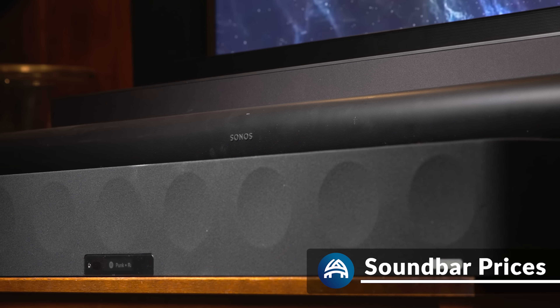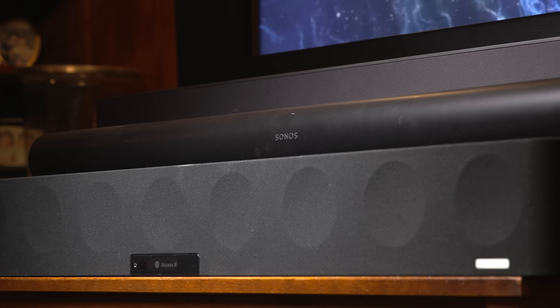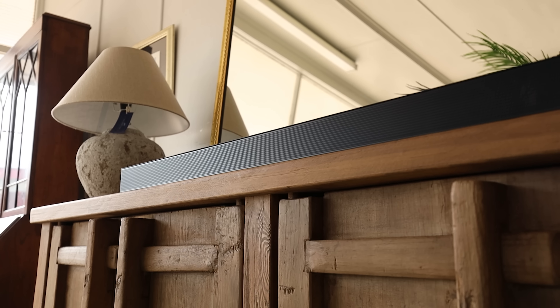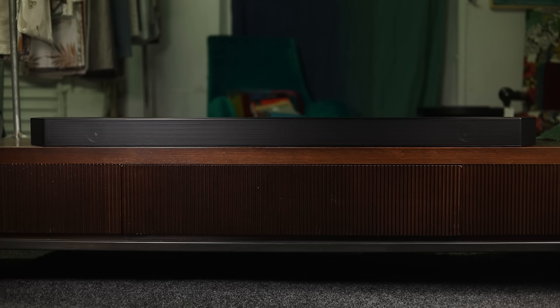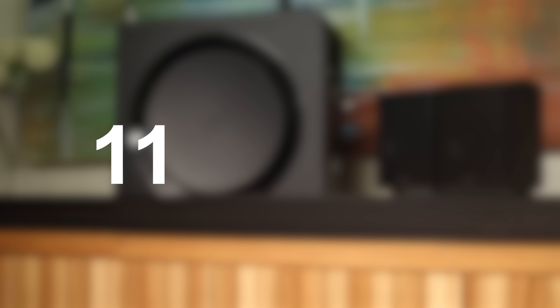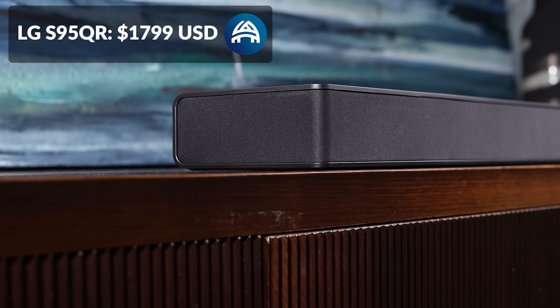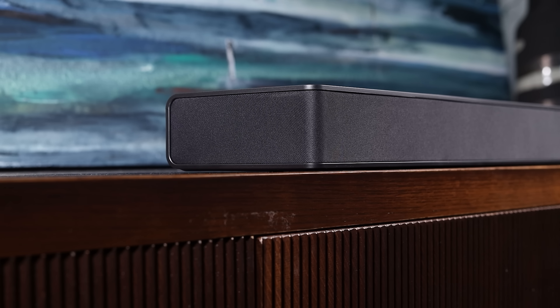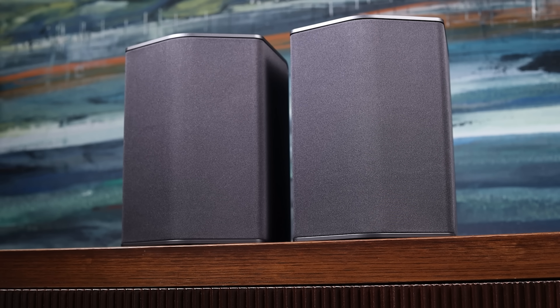Those videos will be linked down below. The four soundbars are Samsung Q990B, LG S95QR, Sonos Arc, and Sennheiser Ambio. The Samsung Q990B retails for $1,800 but often comes down to $1,400, which includes the main bar, side-firing sub, and two rear speakers combined to make an 11.1.4 channel system. The LG S95QR also retails for $1,800 but comes down to $1,300, and for that price you get the main bar, side-firing sub, and two very large rear speakers totaling a 9.1.5 channel system.